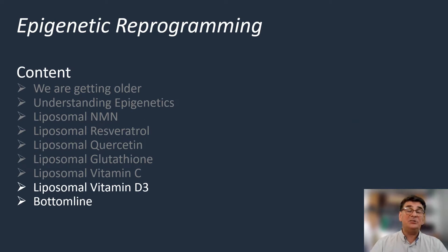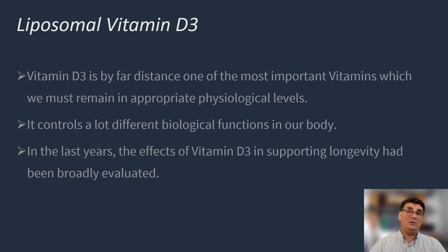Another key vitamin which is also important in protecting against premature aging is vitamin D3. As you all know already, vitamin D3 is by far one of the most important vitamins which we must maintain at appropriate physiological levels. Vitamin D3 controls a lot of different biological functions within our body, and in recent years we have investigated the effect of vitamin D3 in supporting longevity.